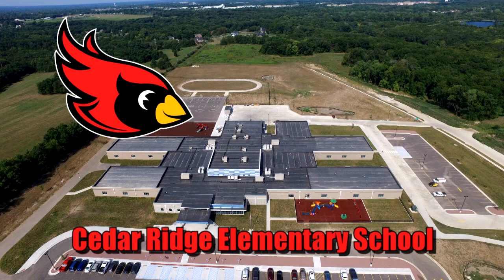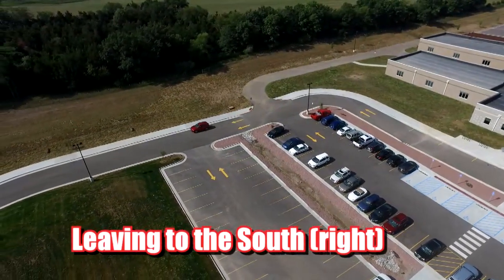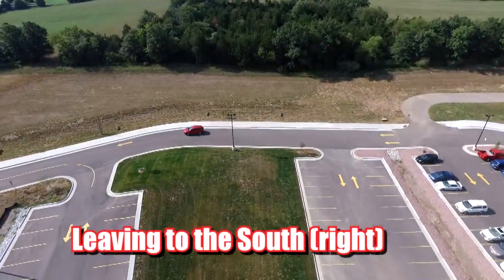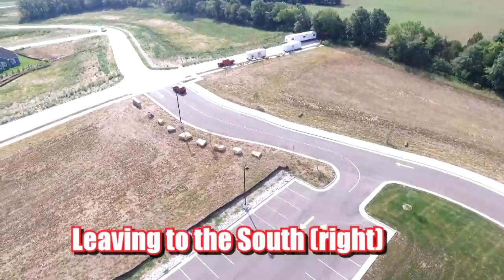The following videos are procedures of how to properly exit onto Rolling Hills Drive when leaving Cedar Ridge in your car. This video is a clip on the procedure of how to leave Cedar Ridge if you need to exit south, or making a right onto Rolling Hills Drive.